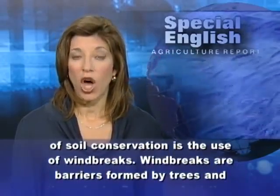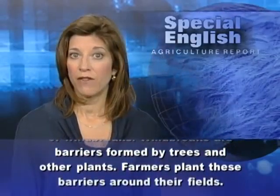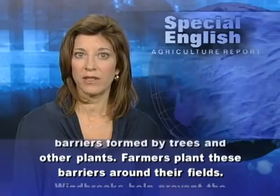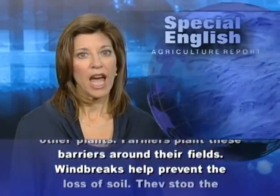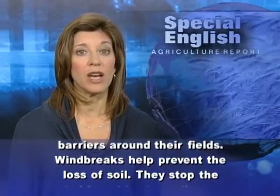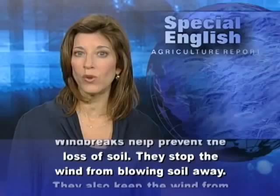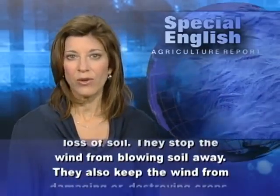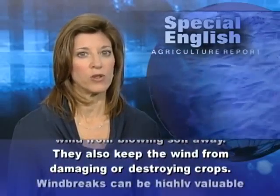Windbreaks are barriers formed by trees and other plants. Farmers plant these barriers around their fields. Windbreaks help prevent the loss of soil — they stop the wind from blowing soil away, and they also keep the wind from damaging or destroying crops.